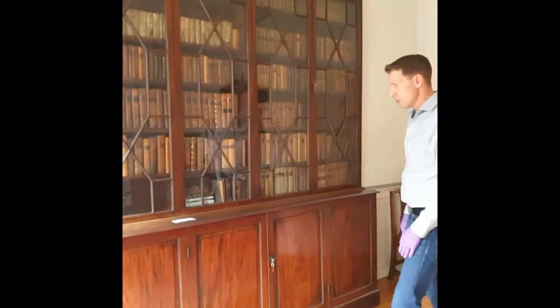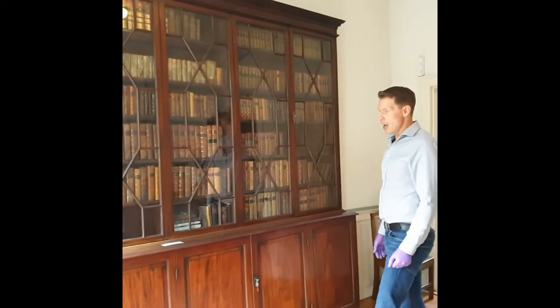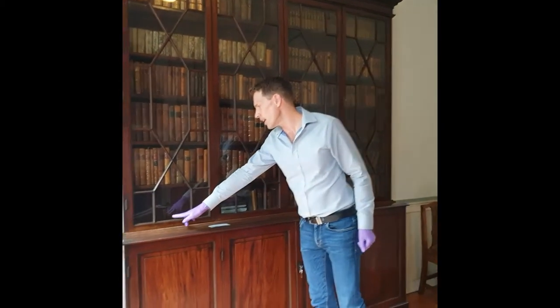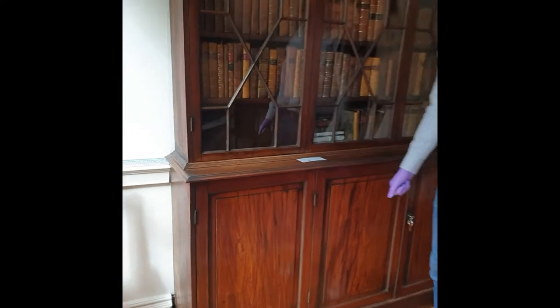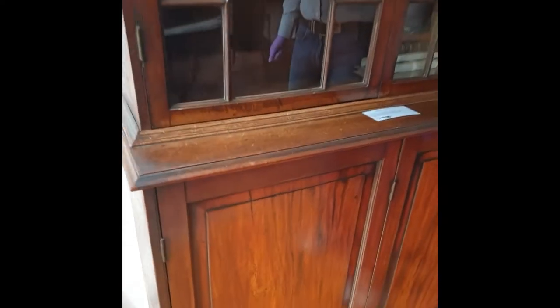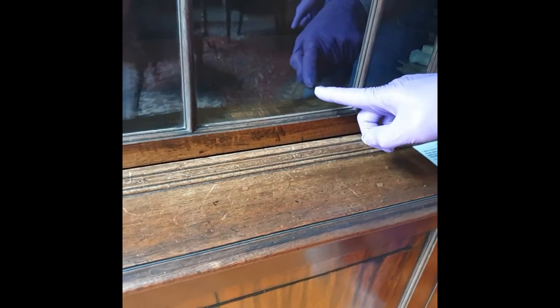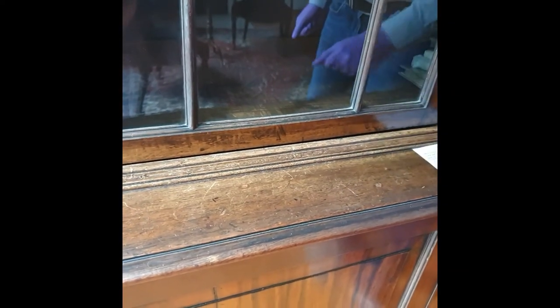It's made from mahogany, which is quite standard for the time, and it's veneered on pine, which you can see particularly nicely here if we have a close-up. You can see the different grains of the wood — the mahogany is much more finely grained than the pine, which has much wider graining in a different colour.